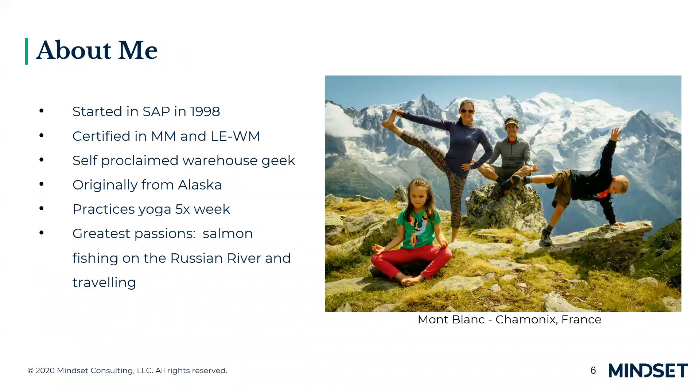A little bit about myself: I started working with SAP in 1998, right after college. I am certified in MM and WM. I am a self-proclaimed warehouse geek — I love all things warehouse. I'm originally from Alaska, I love to fish, I'm a huge yogi, and my greatest passions are salmon fishing on the Russian River in Alaska and traveling the world.